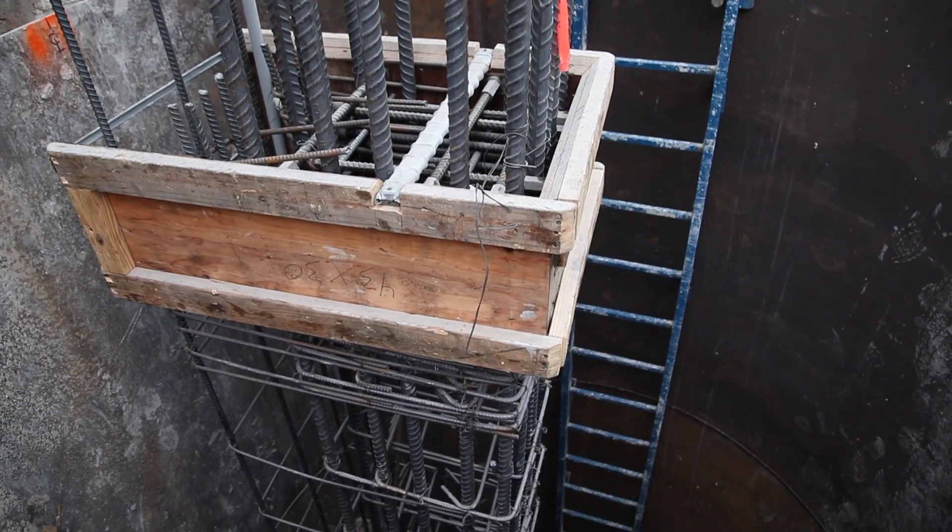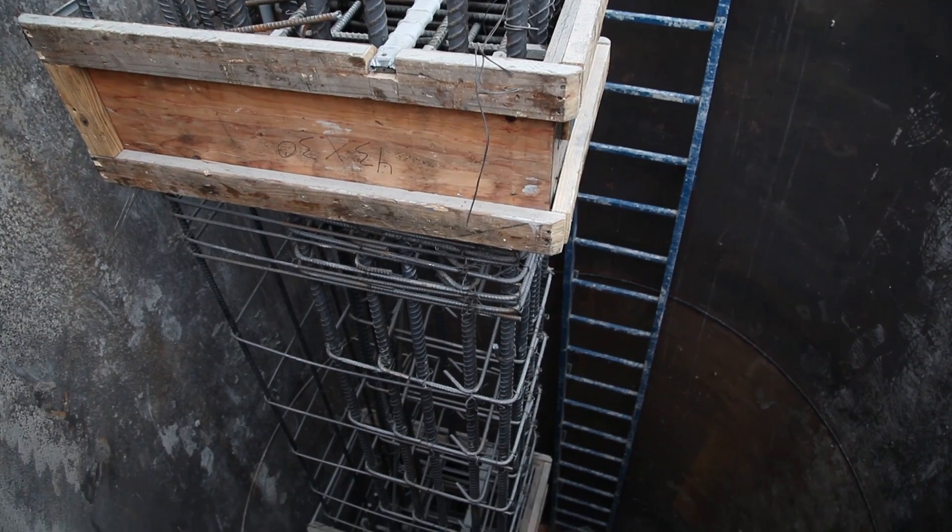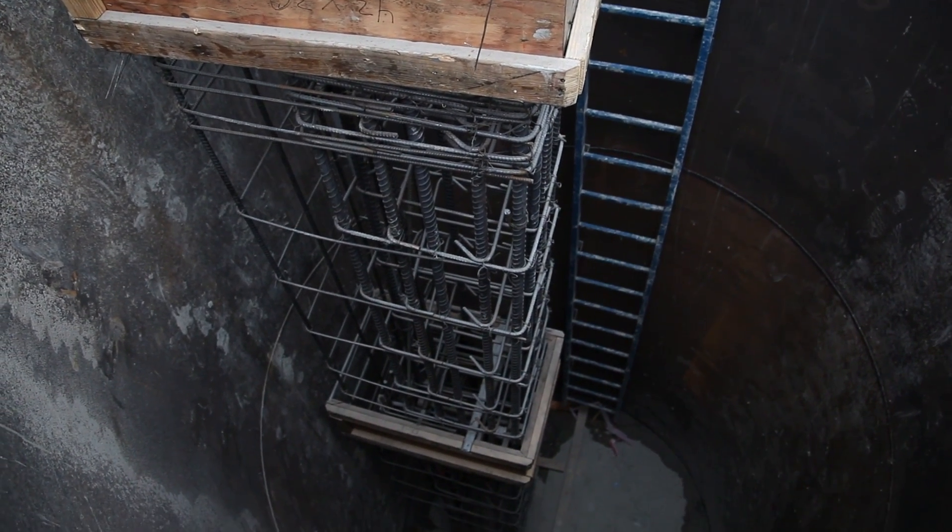The second thing we did with confined space was bring in supplemental air blowers, so we're pumping oxygen down there constantly. Just in case we ever did have a pocket that leaked or anything like that, we would be able to push it out and replace it with oxygen, keeping the guys safe at the same time.